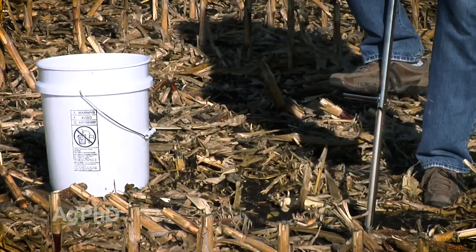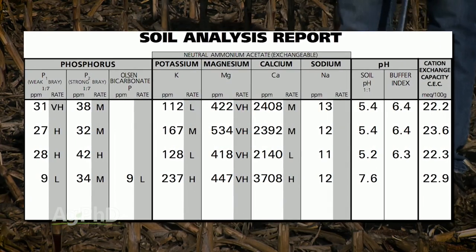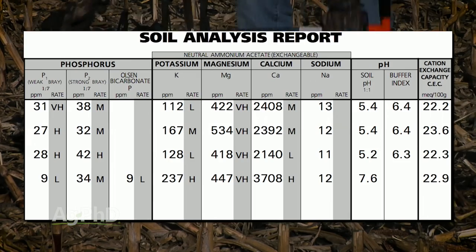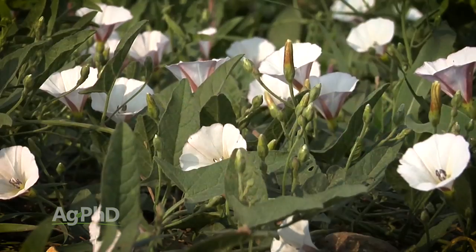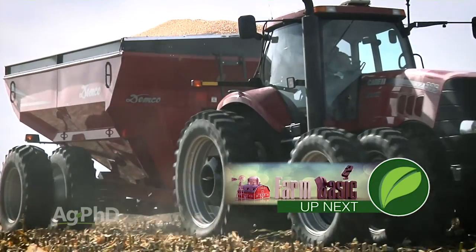One of the ways you can identify that you're going to have a sulfur issue in the crop is if you properly use soil test information. We want to talk today about getting a soil test and then reading that soil test for your benefit going forward. We've also got one of the toughest to control weeds as our Weed of the Week this week, and we'll show you what it is later in the show.